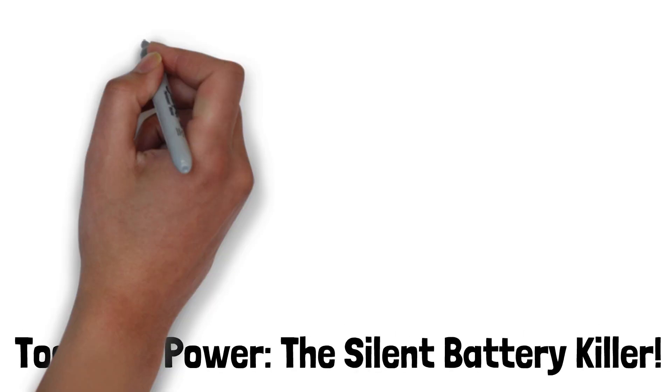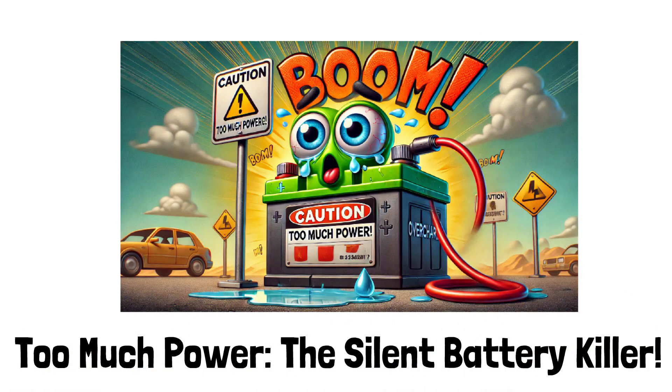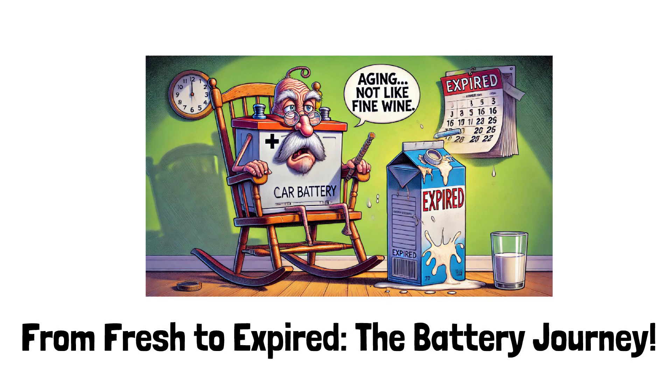Overcharging — think of inflating a balloon too much. Overcharging can ruin your battery, or worse, cause it to explode. Ensure your charging system is functioning properly. Aging: batteries age like milk, not wine. Over time they lose capacity and eventually stop working. Proper care can slow this, but replacement is inevitable.